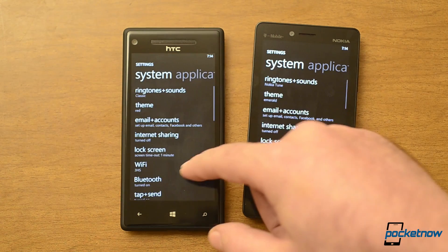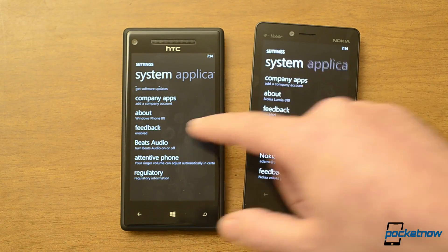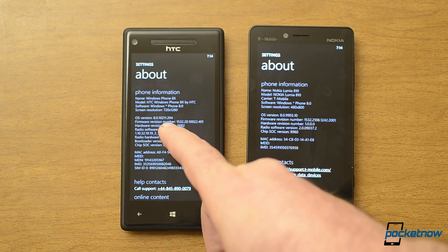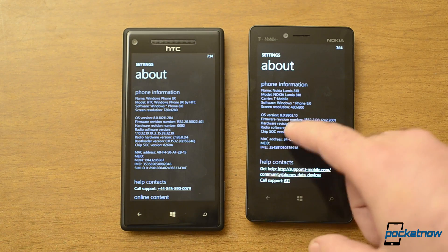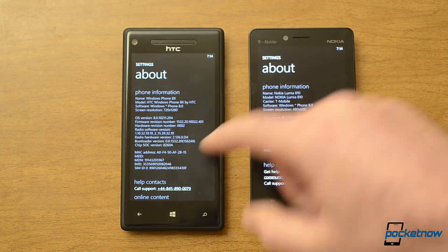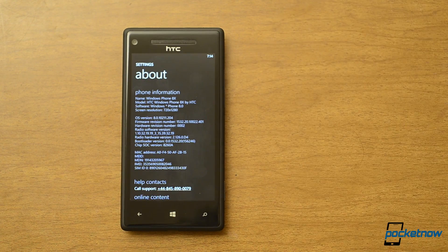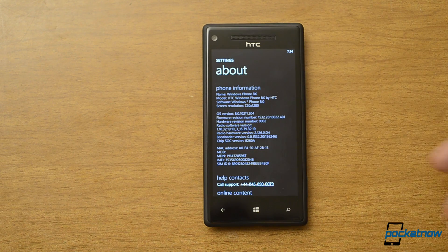Lastly, let's look at the build number — it's 10211, 8.0.9903, so just an incremental upgrade. This is available now on the HTC Windows Phone 8X and probably coming to other Windows phones shortly. So there's your Windows Phone 8 Portico update. Be sure to give this video a thumbs up, and that's it for now.